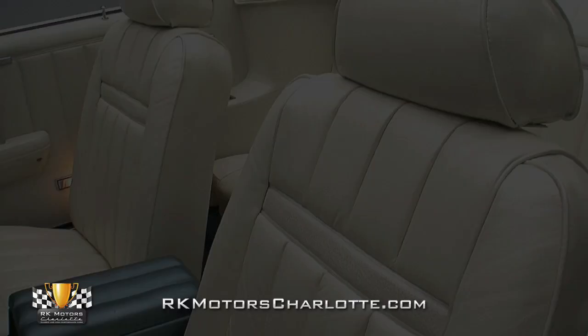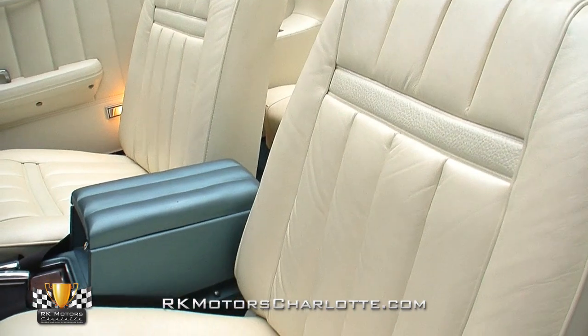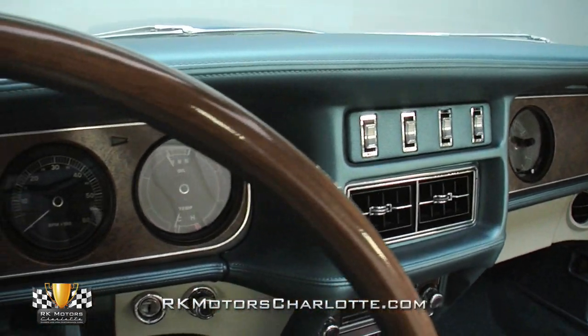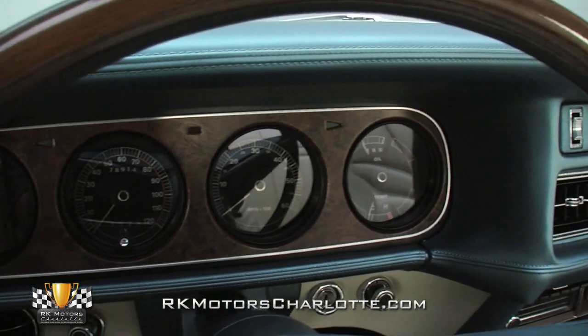The interior looks just as good if not better than the day it rolled off the showroom floor. To the left of the driver are the power window controls, while in front is the dash that features a gas, speedometer, RPM, oil pressure, and water temperature gauge.